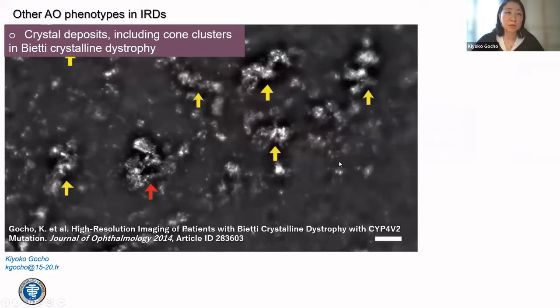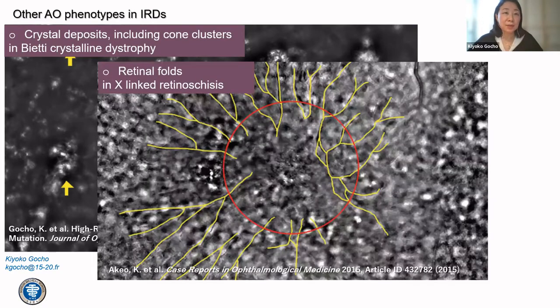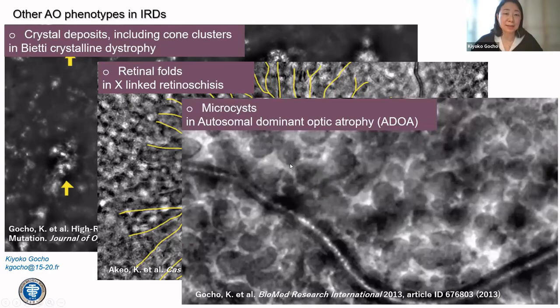Other very interesting features included crystalline deposits including cone clusters in bietti crystalline dystrophy, retinal folds in retinoschisis, and microcysts in ADOA. Measuring the speed of all cone and other changes to understand prognosis, and more generally understanding how pathology develops in the retina, was very interesting for us.